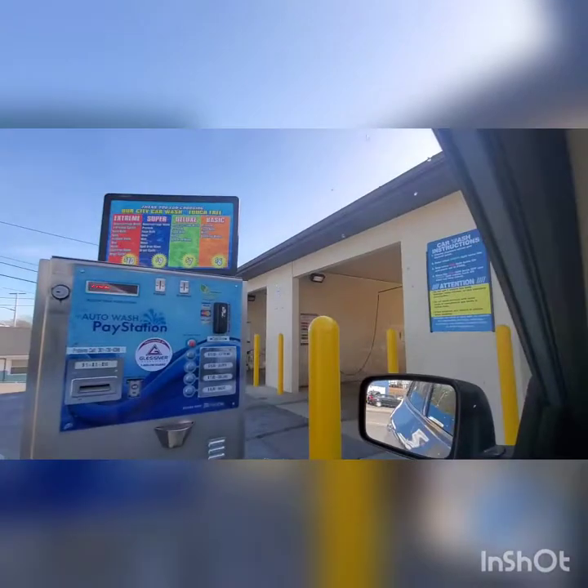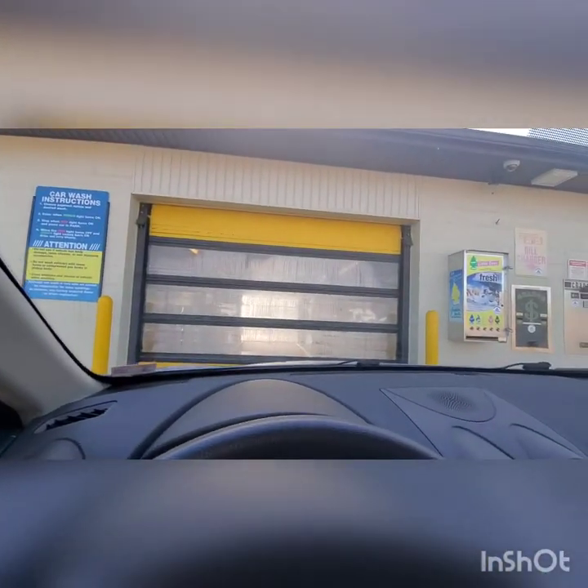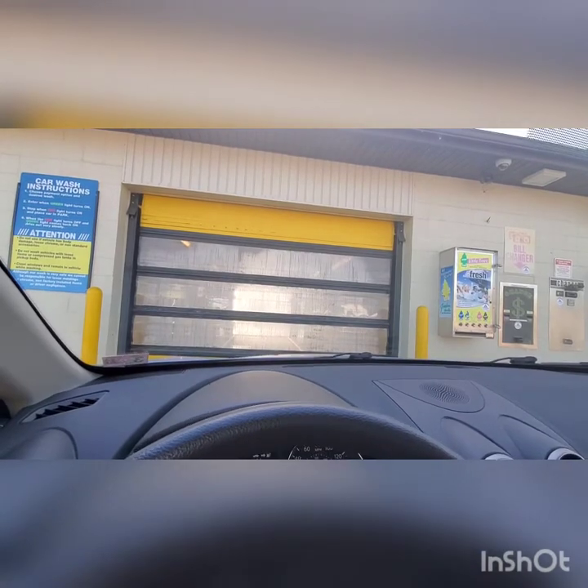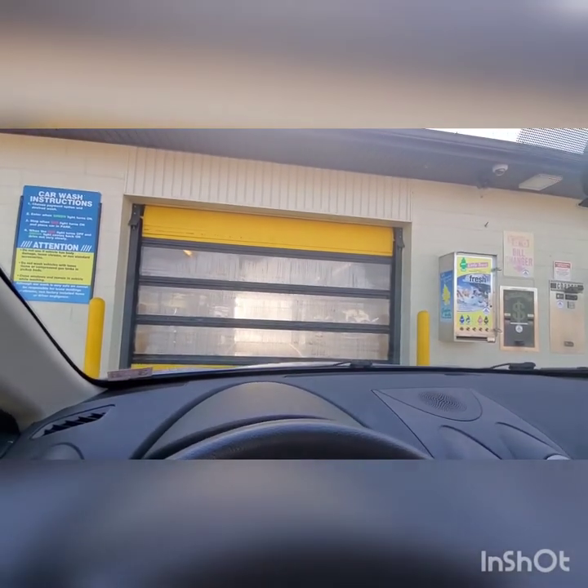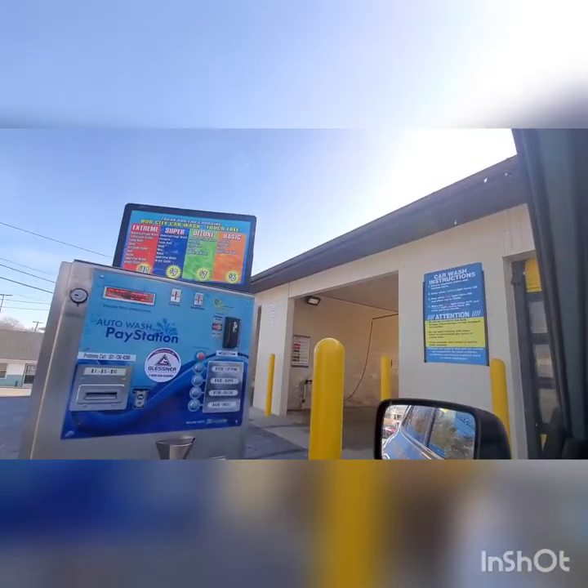Hey guys, we are here now at the Hub City Car Wash in Hagerstown, Maryland. We are going to be getting another A-OK Dyna Wash, which is the last one that Hagerstown has to offer. It will not be the last of them, but probably for a while. Going to get the $10 wash, and we're gonna see what happens. Here we go.